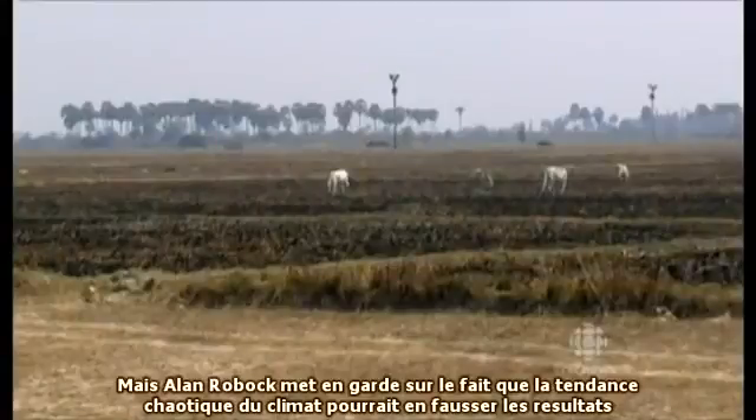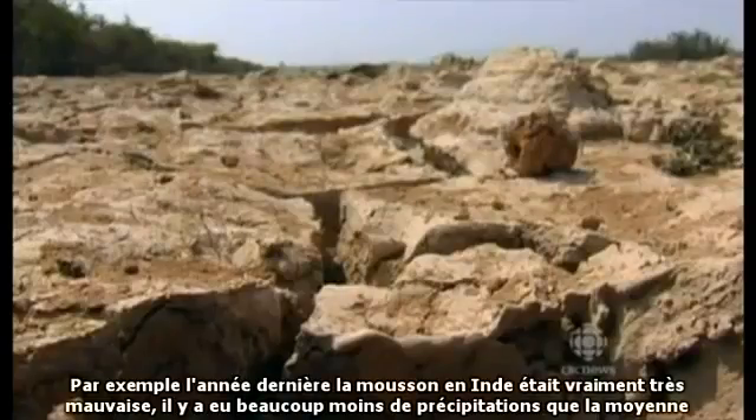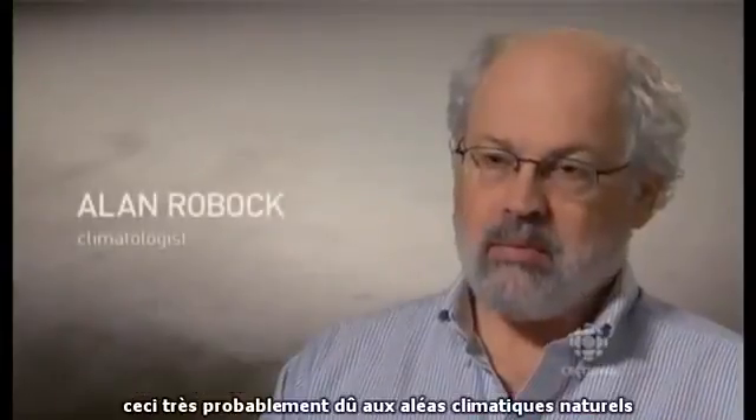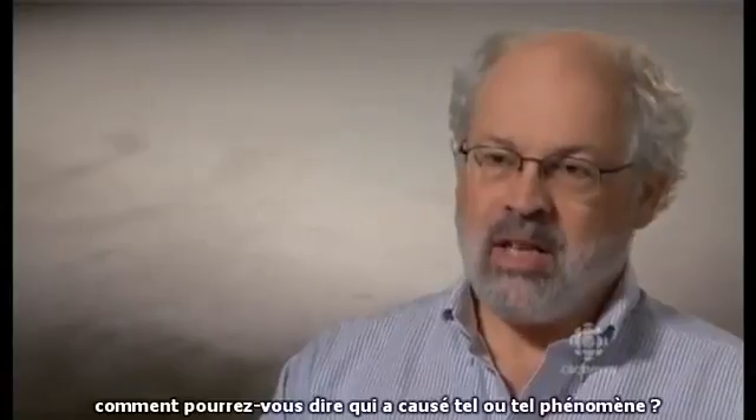But Alan Robach warns that chaotic weather patterns could skew the results. For example, this past year there was a really bad Indian monsoon — much less than average precipitation — and it was probably just part of natural variability. So if that happens when you're testing geoengineering, how do you tell whether that caused it or not?